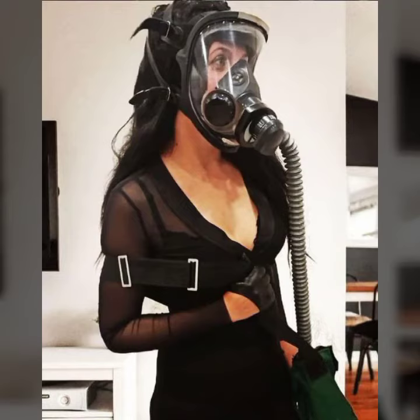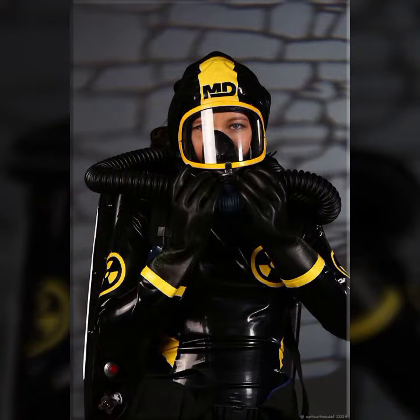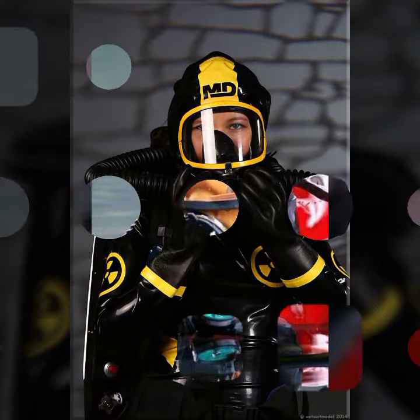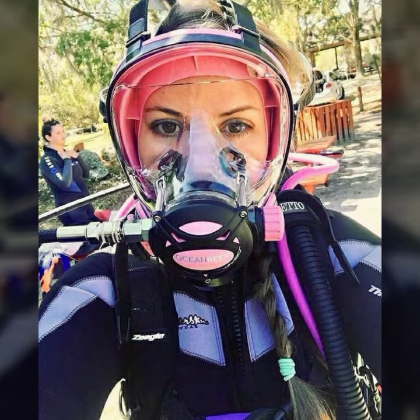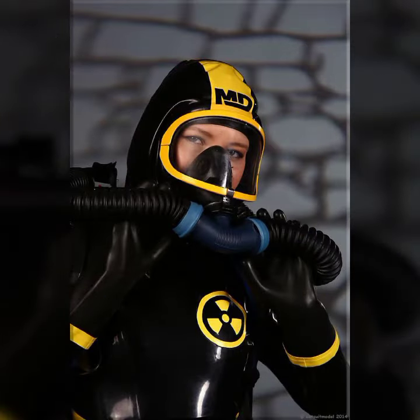Hello friends, welcome back to my channel. I hope you all are fine and doing well. Today I'm going to share with you the most demanding, stylish, stunning and eye-catching latex leather full face masks. These are very beautiful and very gorgeous masks for those ladies and for those girls and for those people who